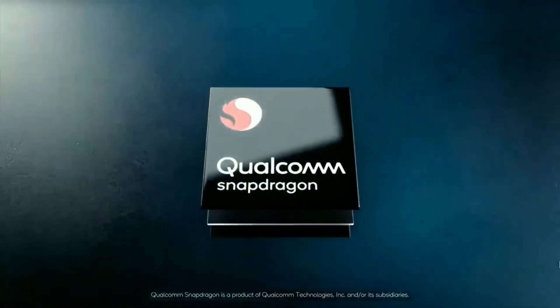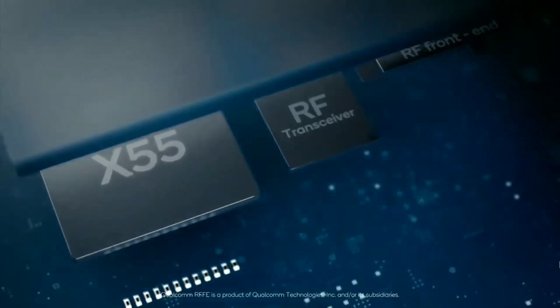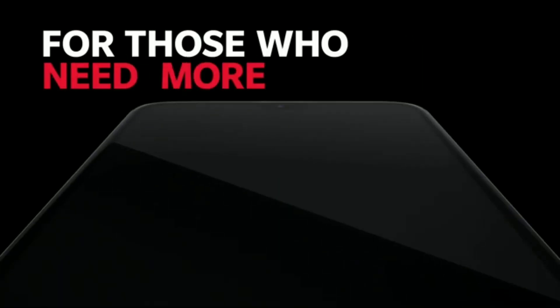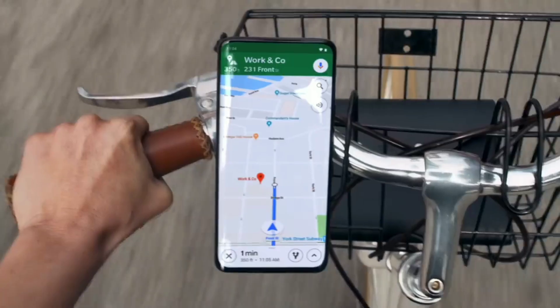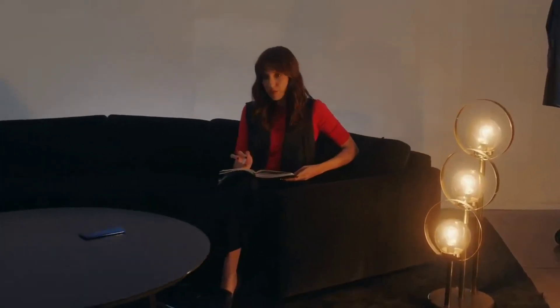Both devices will be powered by the Snapdragon 865 and will both have 5G on board, because the Snapdragon 865 has 5G built-in, so we can expect the price to be quite more than what we are used to from OnePlus. They'll both have the new 8 and 12 GB LPDDR5 RAM, with 128 and 256 GB storage options and UFS 3.0 flash storage.